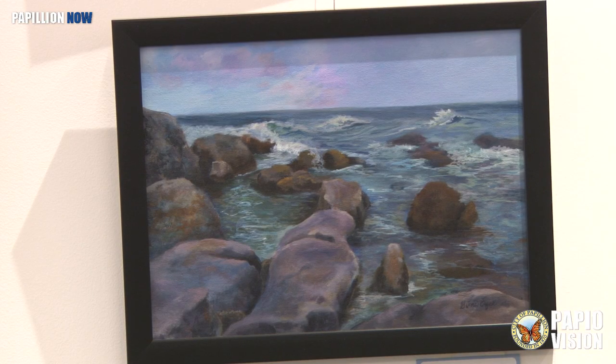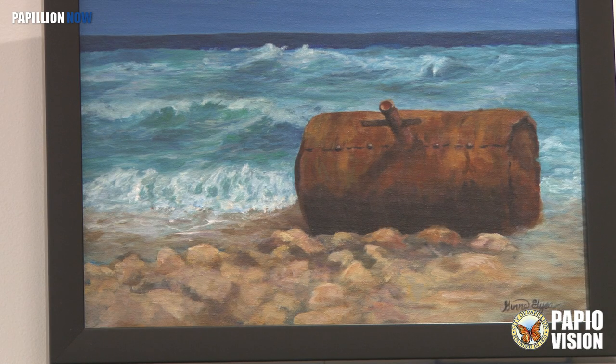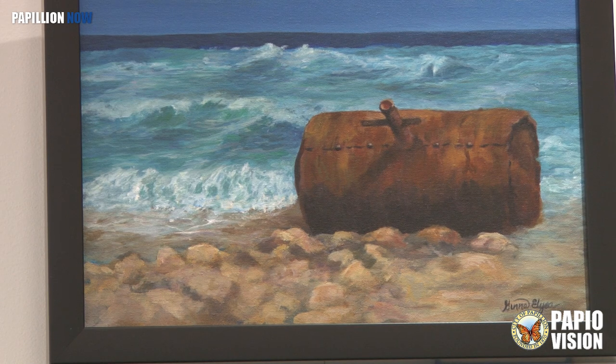Do you have a favorite one from the collection you have up right now? These rocks over here — we go to Aruba. There's all these huge rocks, boulders, and they're just beautiful. The tide is very rough, and it's just very powerful, and the wind blows along, and it's just really, really nice. So I think that's probably one of my favorites because I love that area so much.